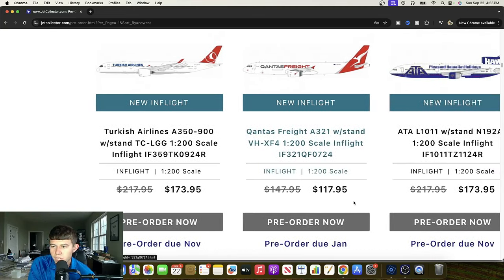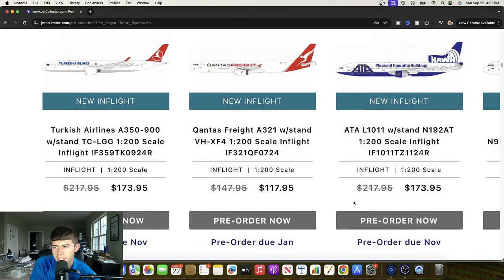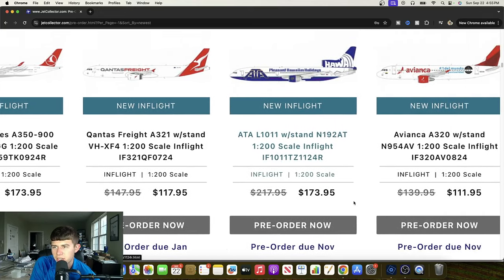We have an ATA L-1011 with the Hawaii livery — Pleasant Hawaiian Holidays — and it's going to be number 192 Alpha Tango. Kind of surprised they didn't go with 'vacations' instead of 'holidays,' as holidays is more a phrase you'd hear in different continents of the world, but they definitely got down with this aircraft regardless. Cool to see, and it will be another very nice aircraft.